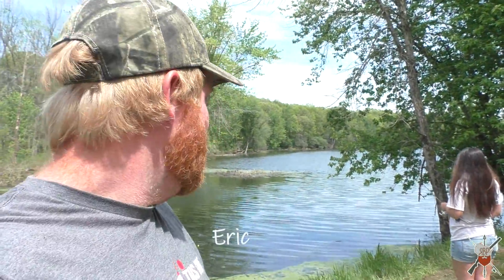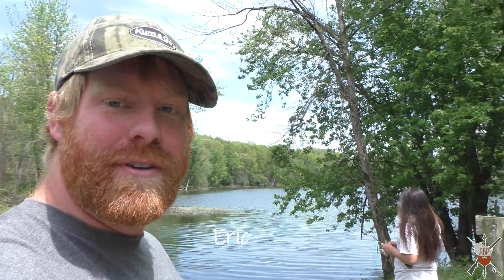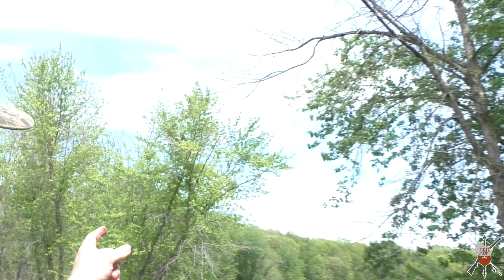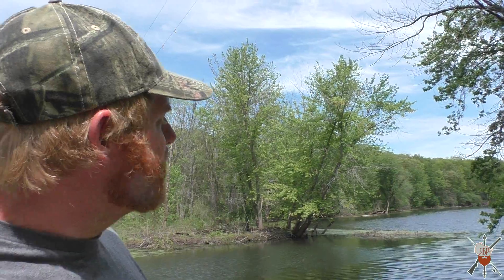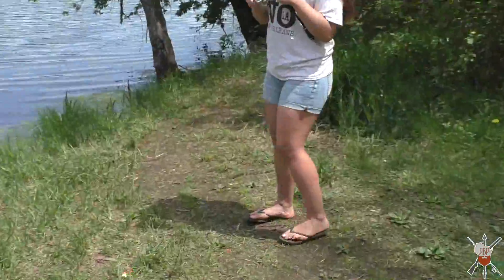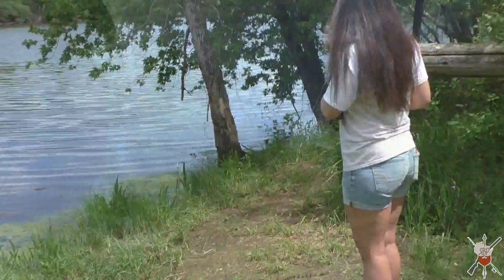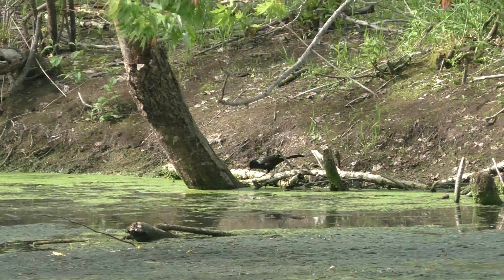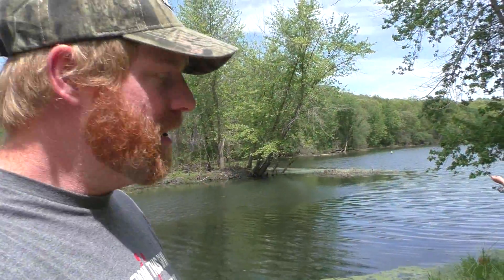Alright folks, good afternoon. We are fishing from shore on the Mississippi backwaters here. Got Lisa, my girlfriend, with me. She managed to get hung up in a tree but she got it out. Anyway, we are just on some backwaters here. She caught one fish already and I'm gonna get my gear all hooked up and hopefully we can bring some action for you.